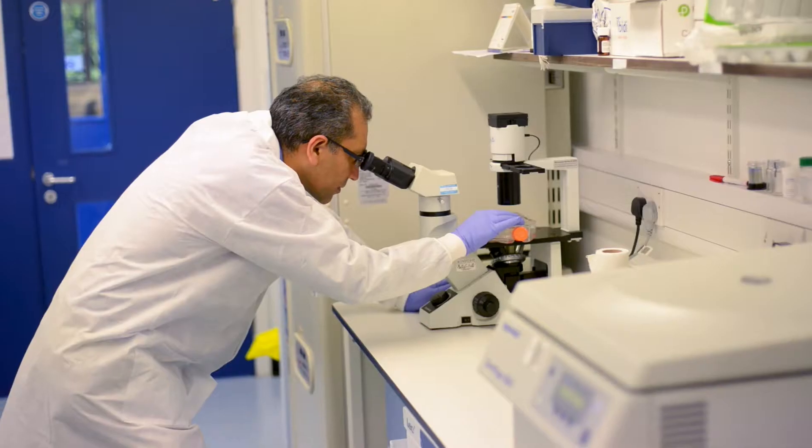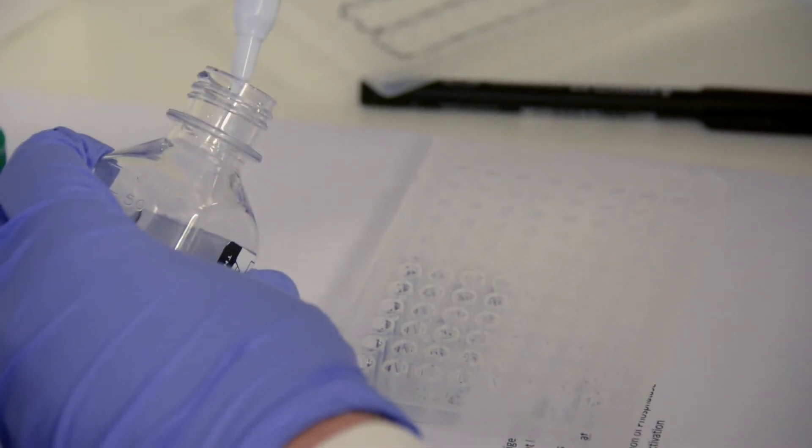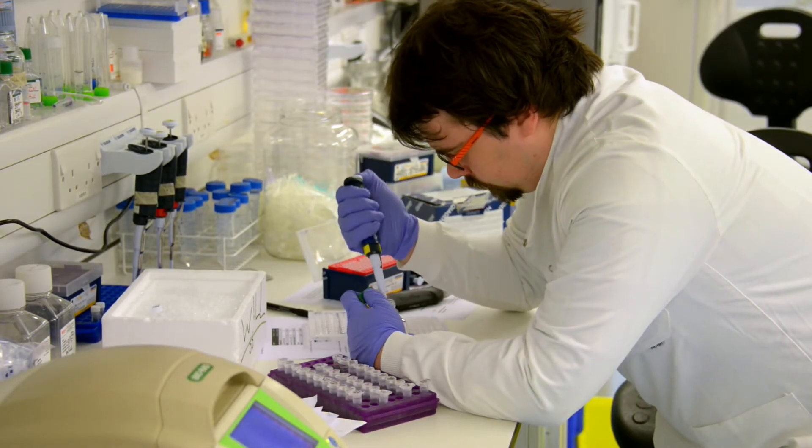I'm Sanjay Sinha. I'm a British Heart Foundation Senior Research Fellow and also an honorary consultant in cardiology at Addenbrooke's Hospital. The British Heart Foundation funds the majority of cardiovascular research in the UK. It funds five out of the seven people in my lab, including myself, so I'm very grateful to the British Heart Foundation for their ongoing support.